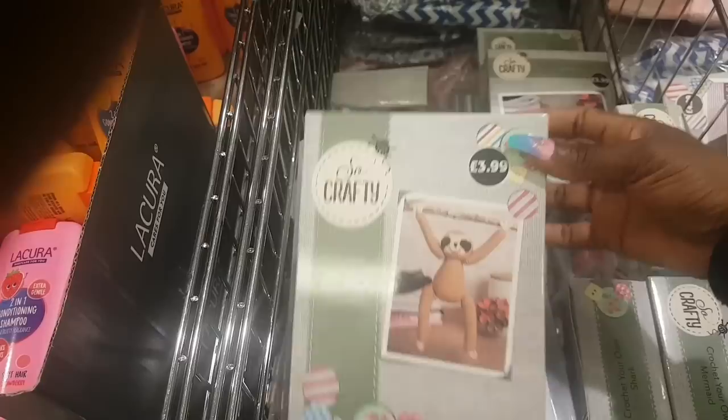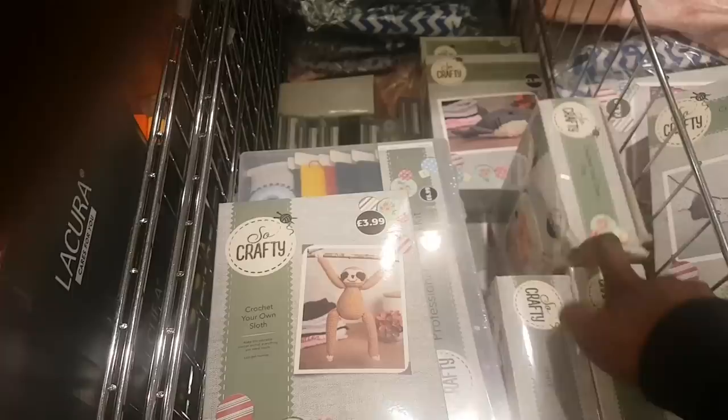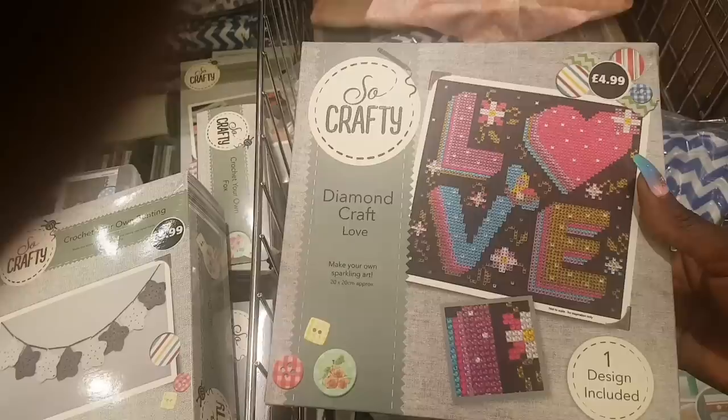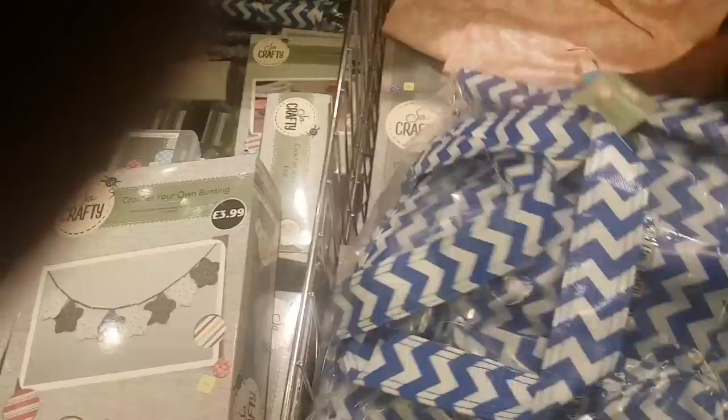There's also crochet your own shark and crochet your own mermaid — how cute. Diamond craft kits have become quite popular — there's a butterfly one for £4.99 and a love design. And there's a craft bag for $9.99.